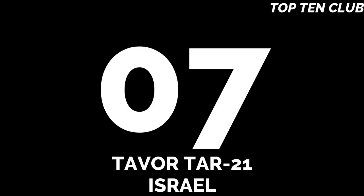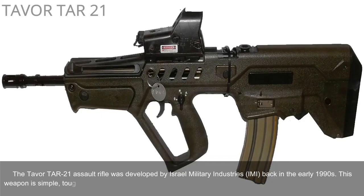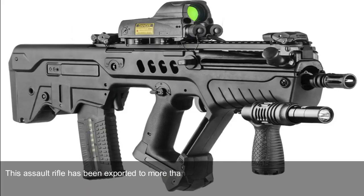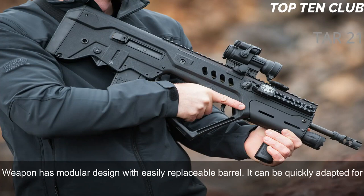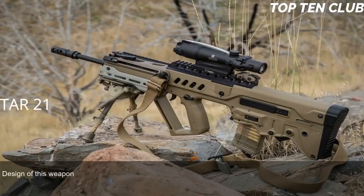Number 7: Tavor TAR-21, Israel. The Tavor TAR-21 assault rifle was developed by Israel Military Industries (IMI) in the early 1990s. It is simple, tough, and versatile. It was adopted by Israel in 2006 and became the standard-issue infantry rifle, and has been exported to more than 20 countries. It is a gas-operated, selective-fire assault rifle with a bullpup design, chambered for the standard NATO 5.56x45mm ammunition. The weapon has a modular design with an easily replaceable barrel and can be quickly adapted for a variety of roles.